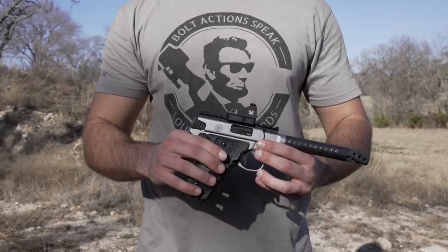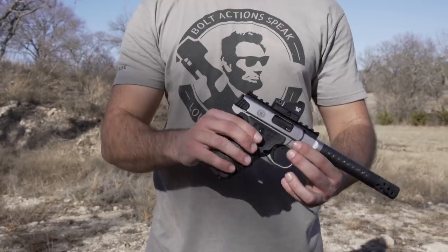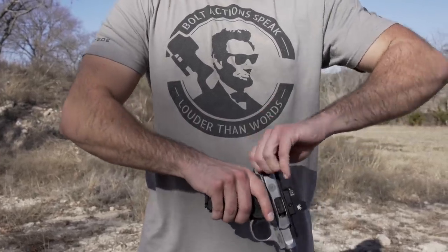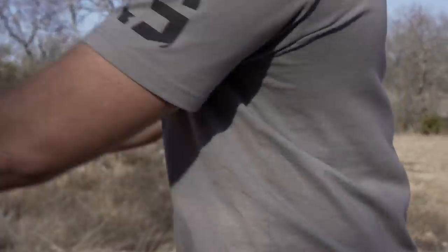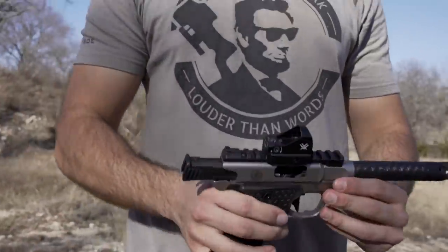Hey guys, 22 Plinkster here. I hope I'm in frame this time. Anyway, I've got a Smith & Wesson Performance Center 22 Victory. I'm going to go ahead and do some plinking with it. Oh, I'll tell you, this is a real joy.